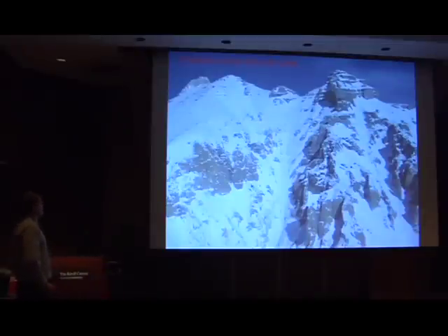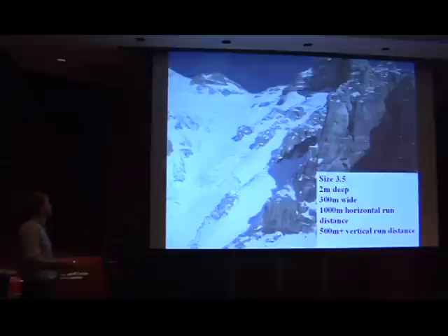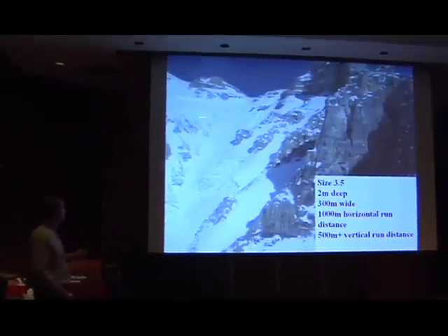Six weeks later, Chickpea Valley, February 18th, same year — and this is the avalanche that ran. You can see it's much, much larger. Same crest as the October 25th rain crest. You can see all the rocks poking out there, really close to the ground. It's a much larger avalanche. It's a size 3.5, 2 meters deep, 300 meters wide.